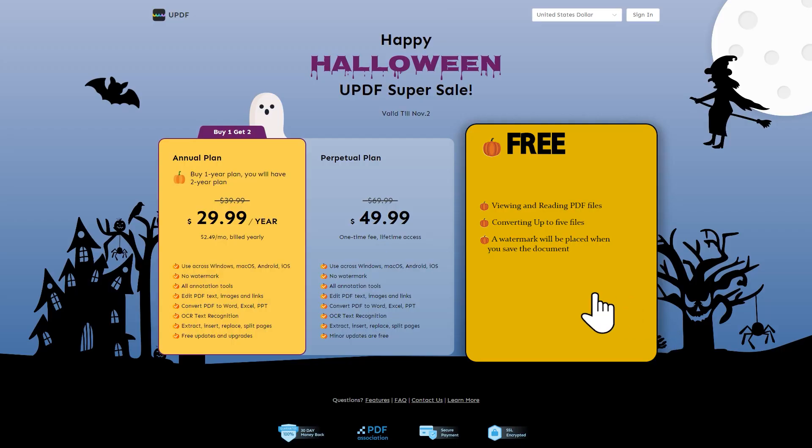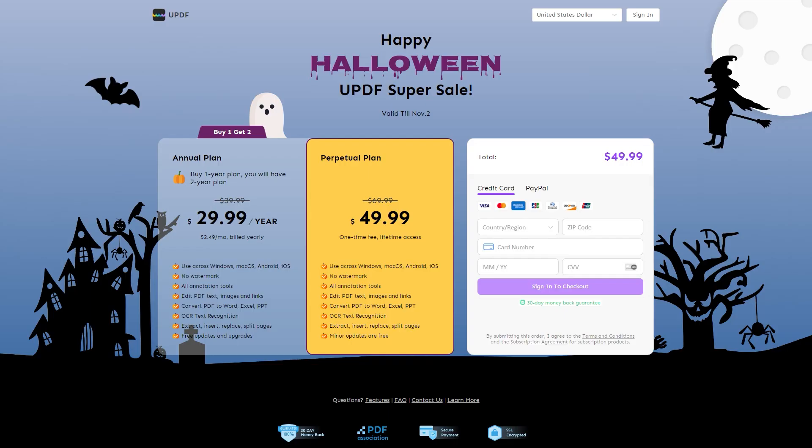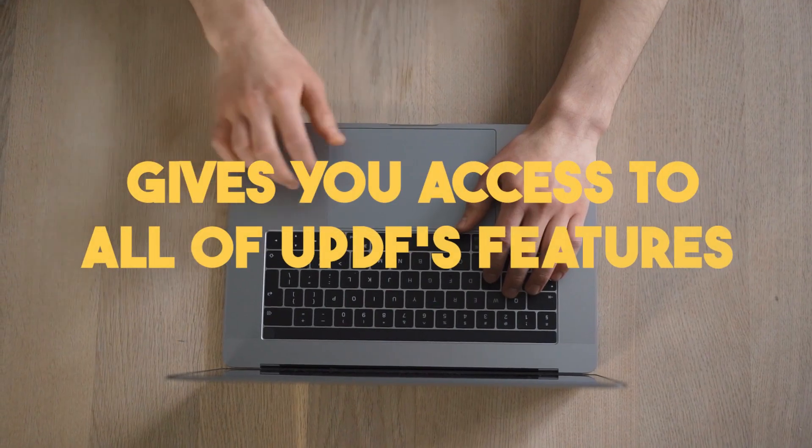The first plan is completely free and includes numerous free functions such as viewing and reading PDF files, as well as converting up to five files. However, you should be aware that a watermark will be added when you save the document. The second option is the subscription plan, which costs $29.99.